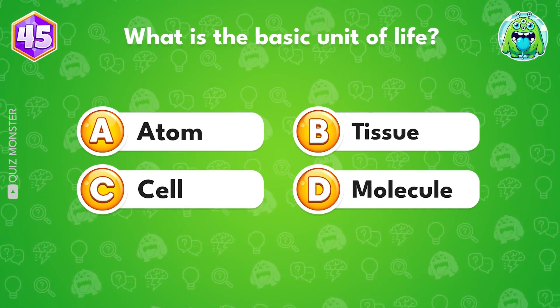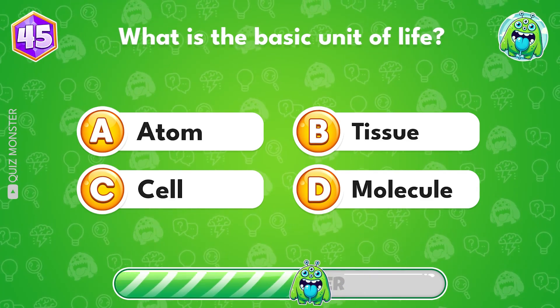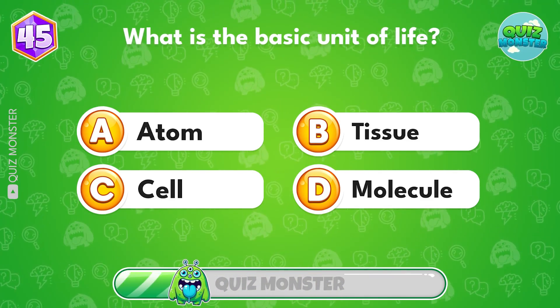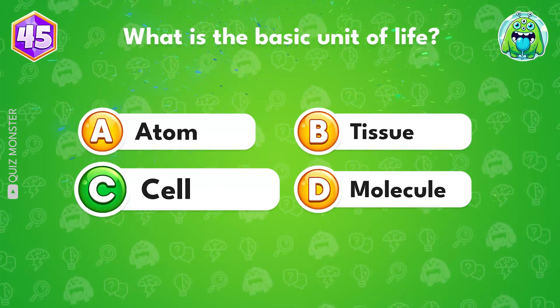What is the basic unit of life? The answer is cell.